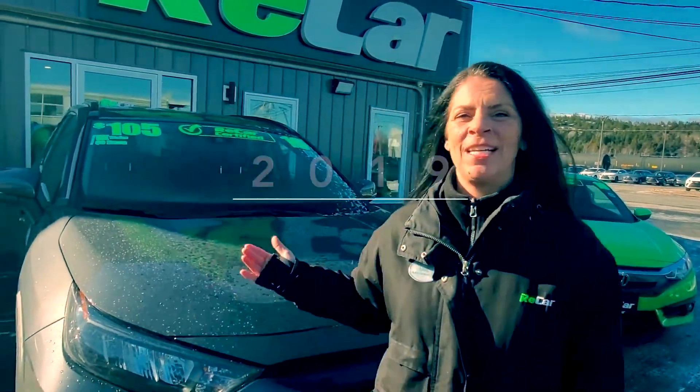Hey everyone, it's April here. I just want to recommend the 2019 RAV4. Some of this vehicle's safety features are blind spot monitoring and forward collision warning.